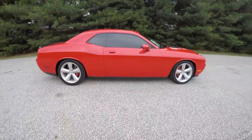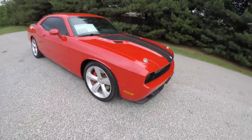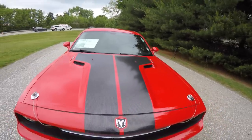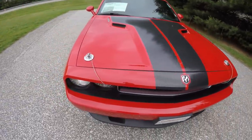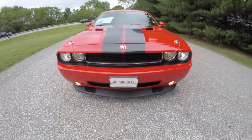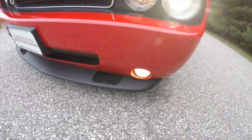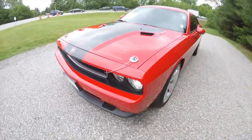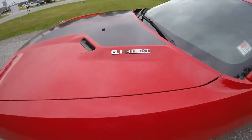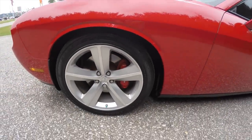It has a powered sunroof, tinted windows, and carbon fiber hood stripes. It also has the aftermarket Mopar hood tie downs, Xenon high intensity discharge projector beam headlamps and fog lamps, and does have the red Brembo disc brakes.